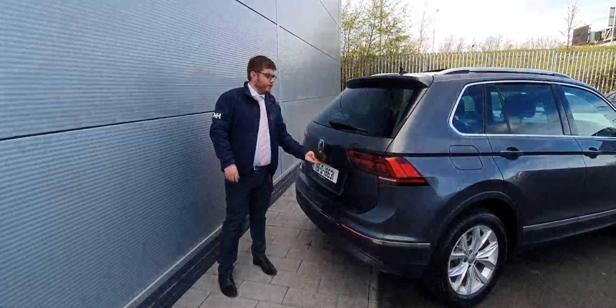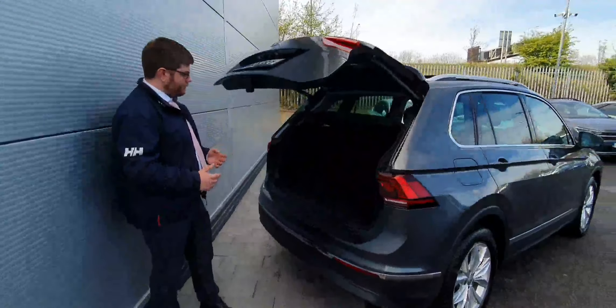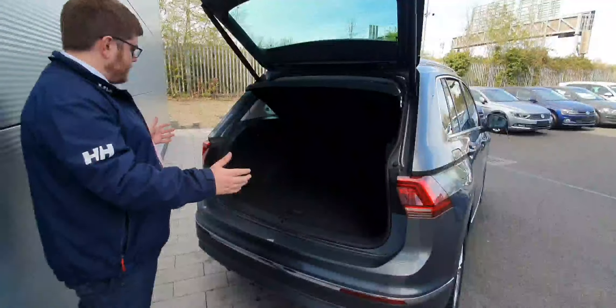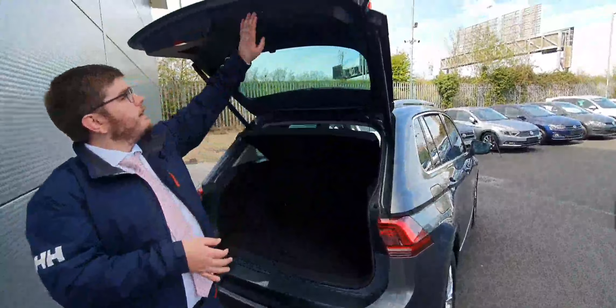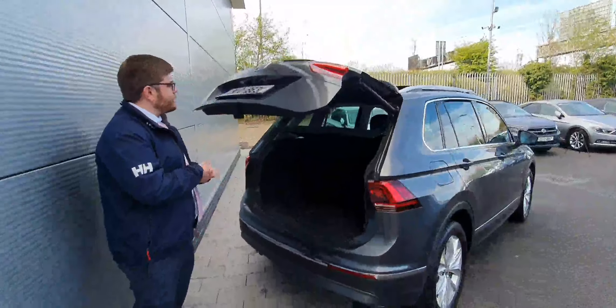As we have a look at the boot, it's power-operated. It's a nice, big, spacious boot with plenty of room. There's a 60-40 split in the rear seats, with the ability to drop the seats from the boot as well. It's a soft-close boot.